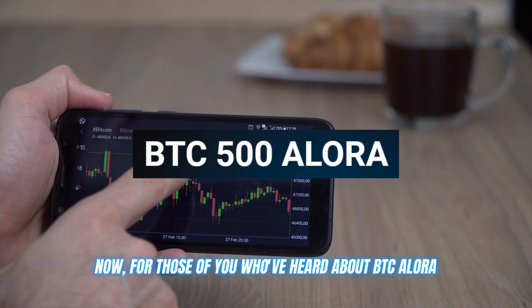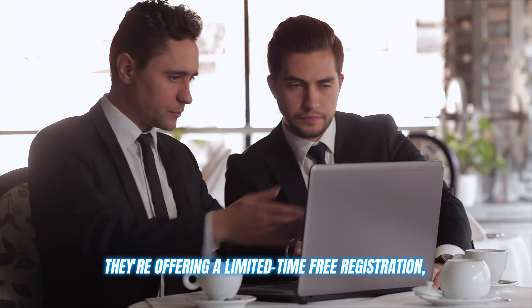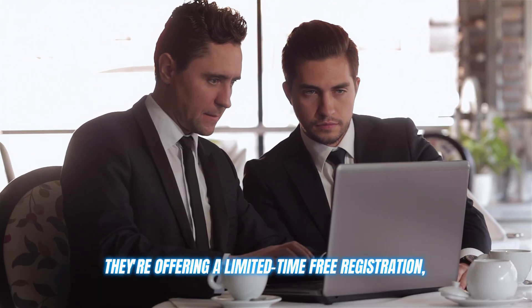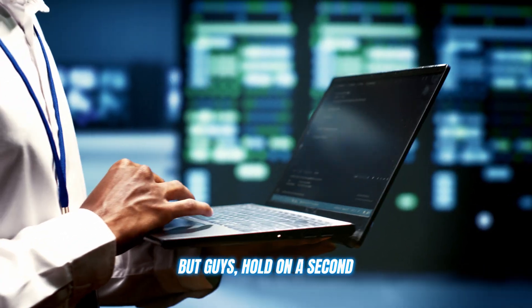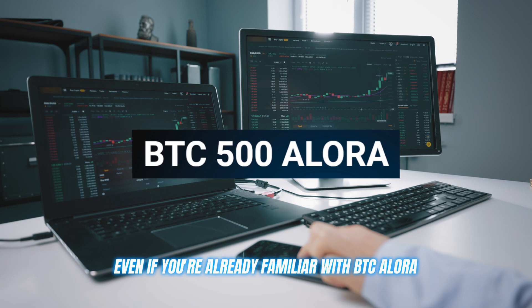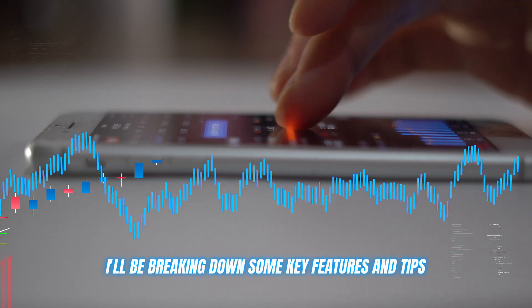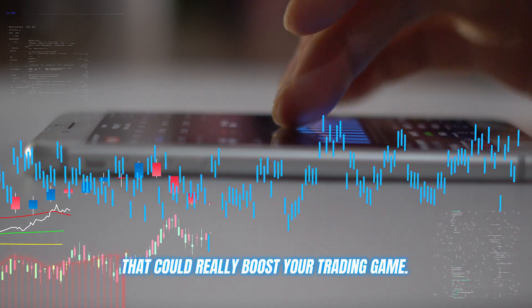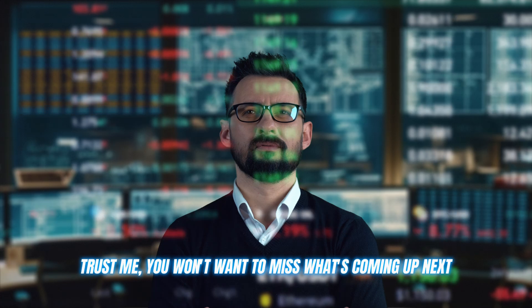For those of you who've heard about BTC Allura and are itching to get started, I've got some exciting news. They're offering a limited-time free registration, but there are only 300 slots available. Even if you're already familiar with BTC Allura, I strongly recommend sticking around for the full video — I'll be breaking down some key features and tips that could really boost your trading game. You won't want to miss what's coming up next.